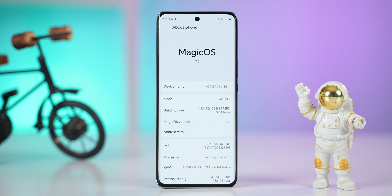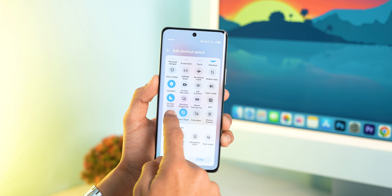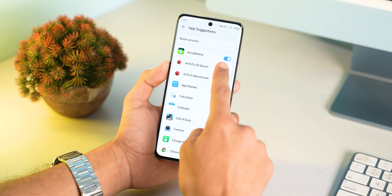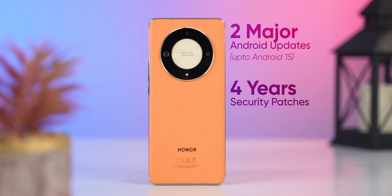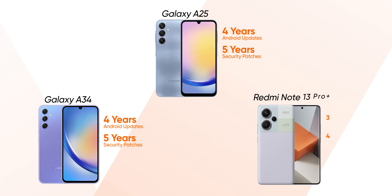I don't have many complaints about the software either, except that it boots on Android 13. The phone comes with Magic UI 7.2, and in terms of usability it's fine. The animations are super smooth and the UI feels refreshing. You get all the necessary customization options and some AI features like Magic Text, which lets you copy text from images, and an AI app suggestion feature that recommends apps based on user habits. That said, Honor has not been very open about its software update policy. The X9B is expected to receive two major Android updates — up to Android 15 — and four years of security patches. That's not great, especially since it boots on Android 13 and the competition is offering much more these days.